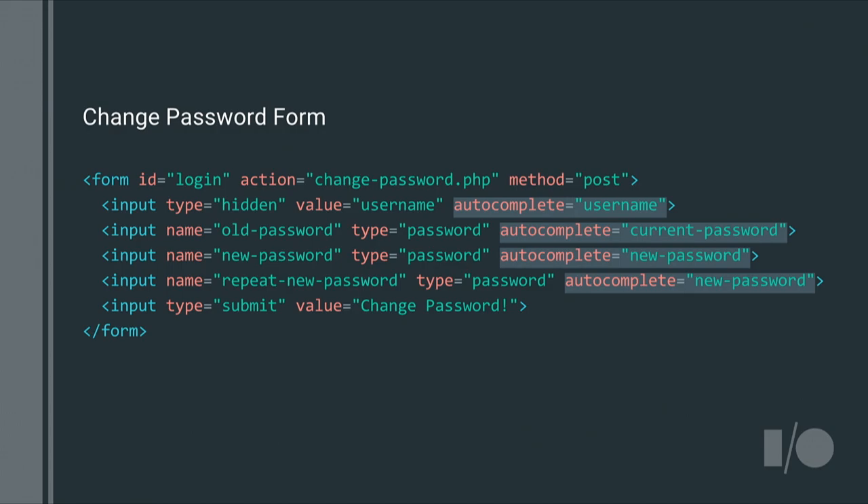On change-password forms, it's also important to include the user's username — you can do that in a hidden text field — just to make sure the correct username is being captured for the update. When you mark up your forms like this, Chrome is also significantly more likely to auto-generate a new password for your users during account creation, which hopefully keeps them from using '123456'. We've been experimenting with this feature in our Canary, Dev, and Beta channels.